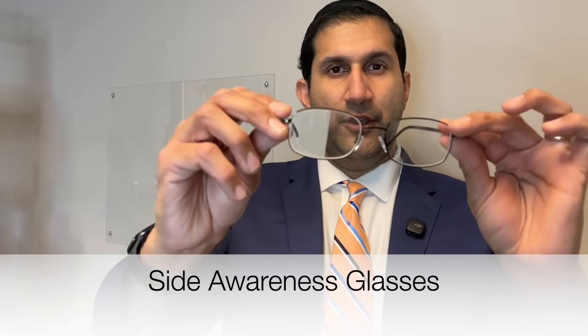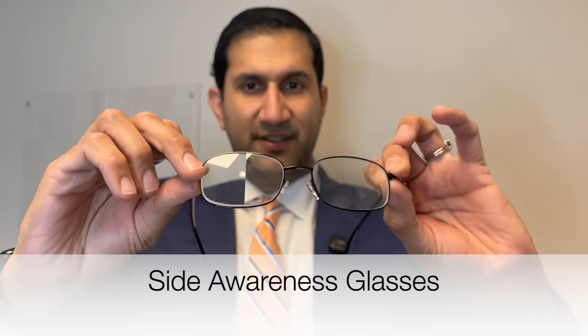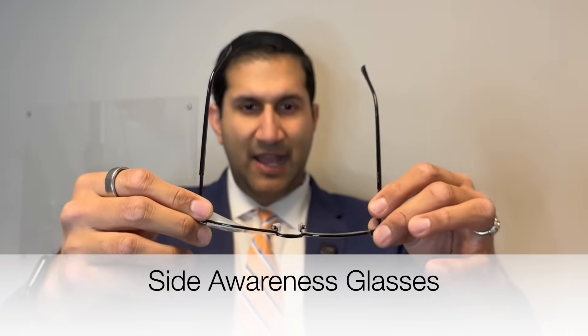I'm going to talk about the side awareness glasses. These are great for patients who have had a stroke and have lost a side part of their vision — for example, a right hemianopsia — where the patient has lost part of their vision on one side. What these glasses do, which is quite ingenious, is that they have a prism built in on one side. You can see on one side there's a thick lens, and that is the prism.